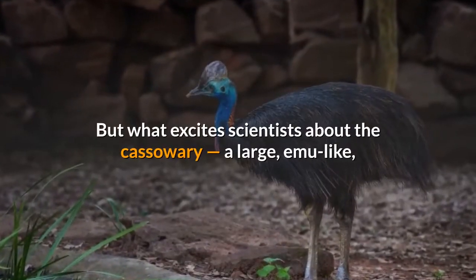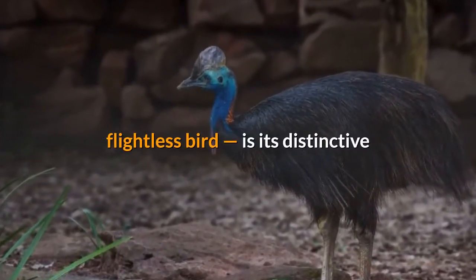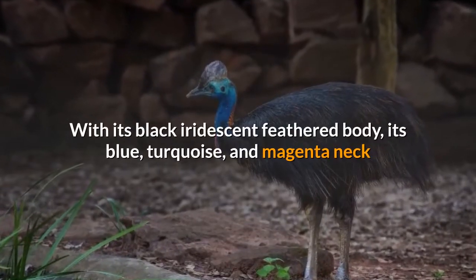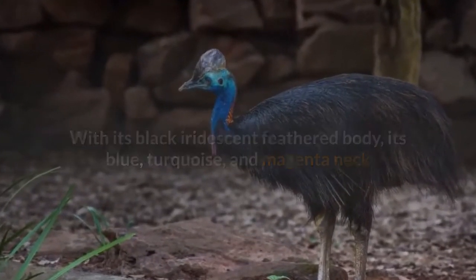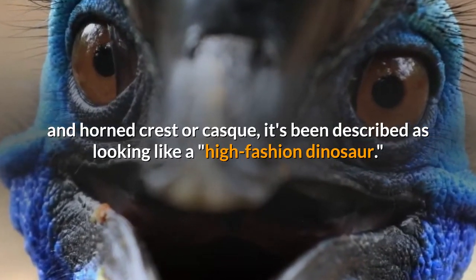But what excites scientists about the cassowary — a large, emu-like, flightless bird — is its distinctive look. With its black iridescent feathered body, its blue, turquoise, and magenta neck and horned crest or casque, it's been described as looking like a high-fashion dinosaur.